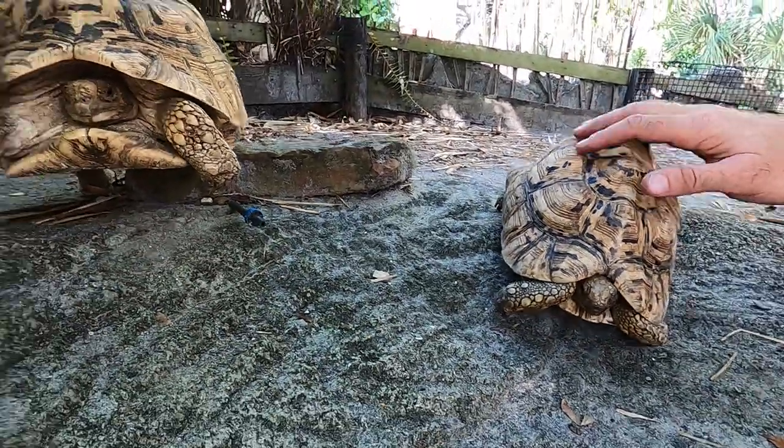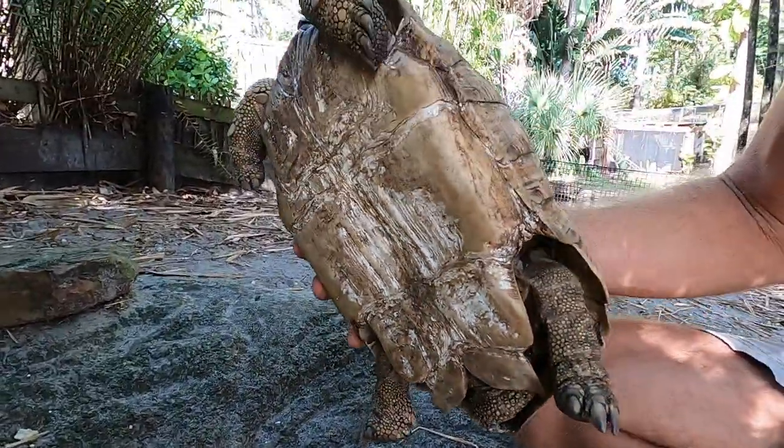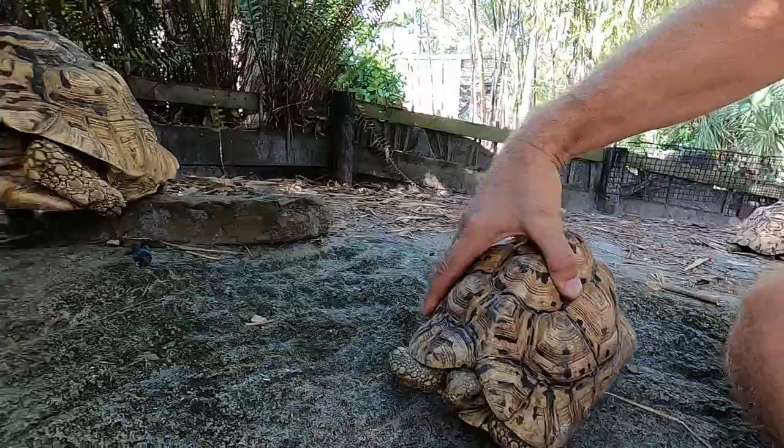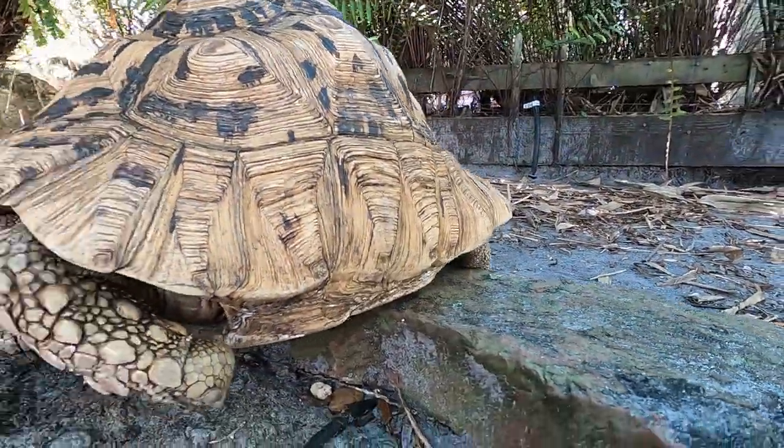We have a male right here and a female here. Males are going to have a long tail and a concave plastron. The females are going to have a flat plastron and short tail.